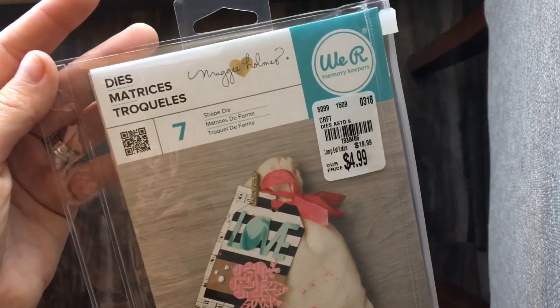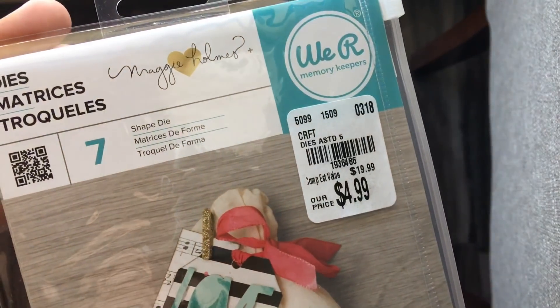Then I picked up a Maggie Holmes die. I have this die already but I figured it's good for giving in gifts.